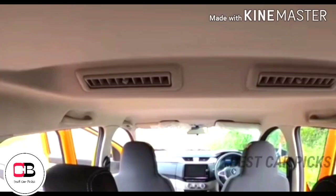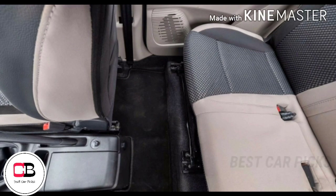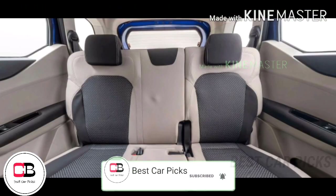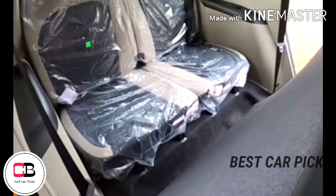There are two glove boxes and a central console. The second-row passengers have good room. The 3rd row seat is surprisingly spacious. Third-row passengers also get a 12V power socket.